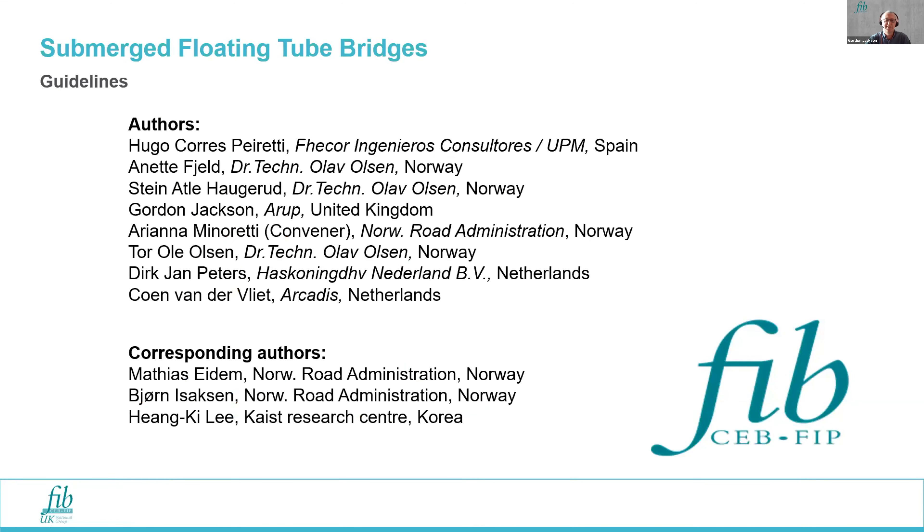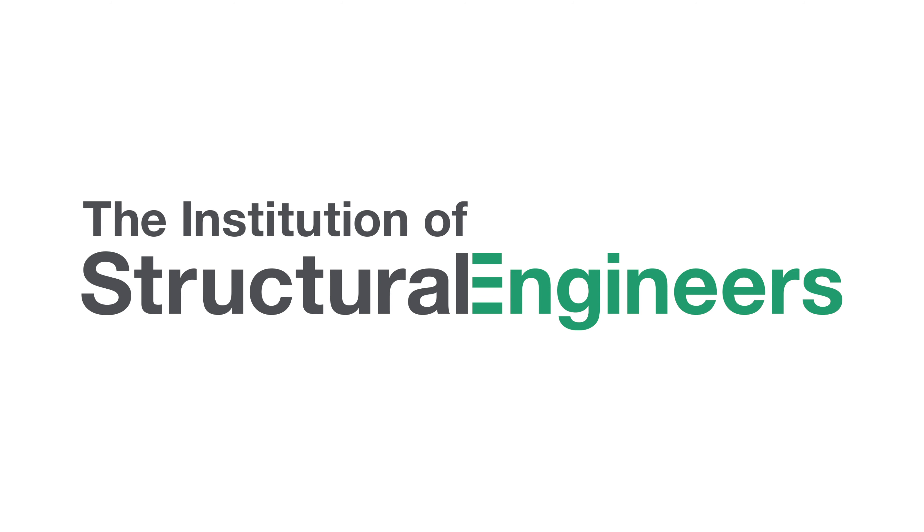Finally, I'd like to thank my co-authors of the document. In particular, I'd like to thank Ariana Minnaretti, our convener from the Norwegian Public Roads Administration, who did a great job ensuring that we delivered these guidelines on time. They are now available for all of you to use. Thank you.